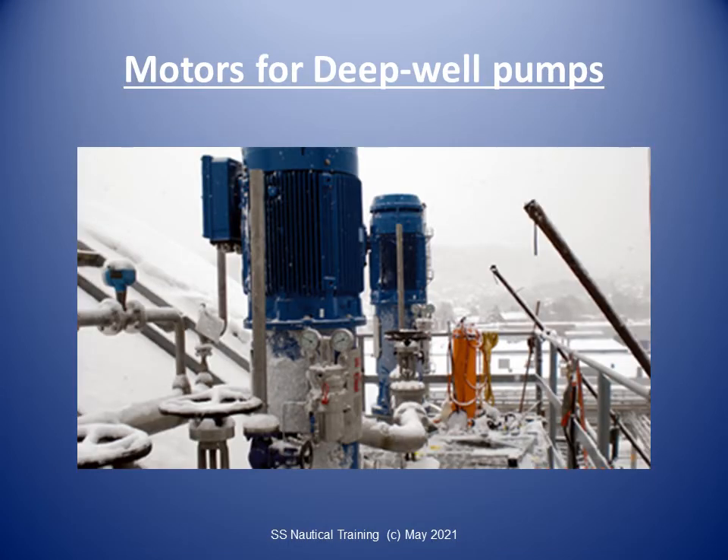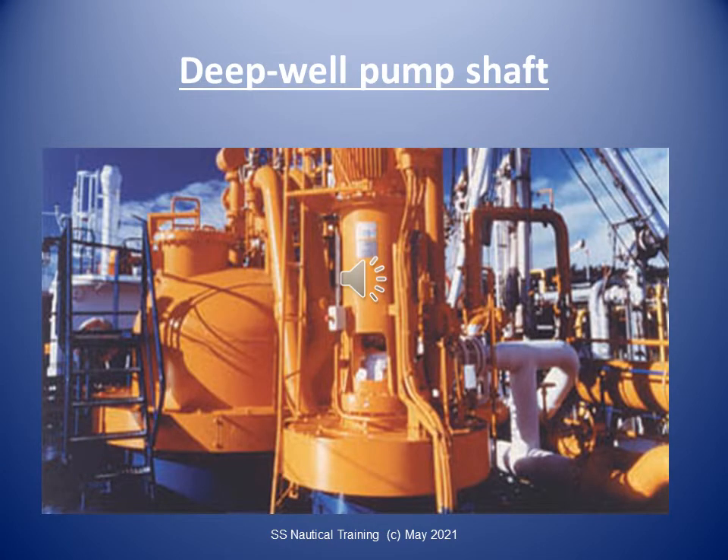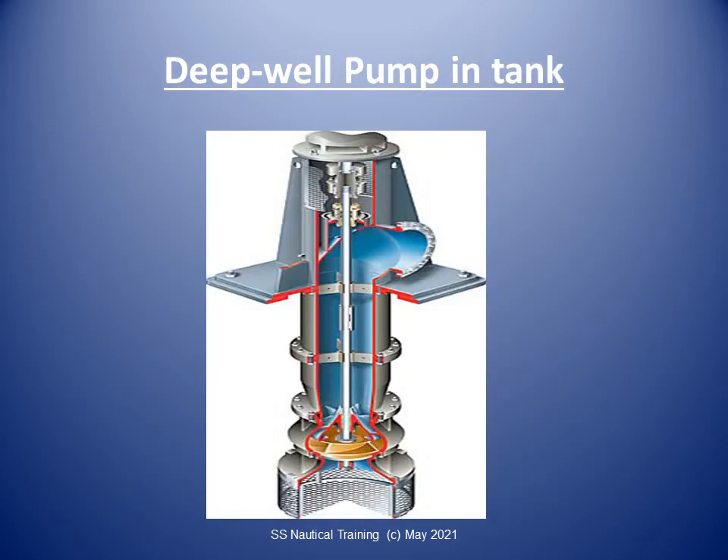Deep well pumps are very common on LPG carriers. The pump is operated electrically or hydraulically by a flange-mounted motor outside the tank. The drive shaft is guided in carbon bearings inside the discharge tube; the bearings are cooled and lubricated by cargo flow up the discharge tube. The impeller assembly at the bottom of the tank is either a two- or a three-stage impeller with a first-stage inducer.